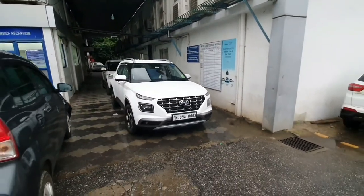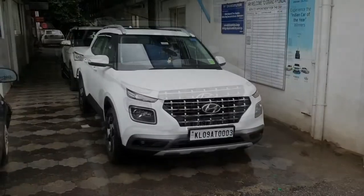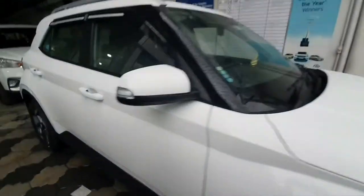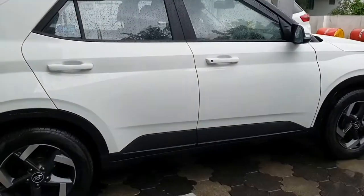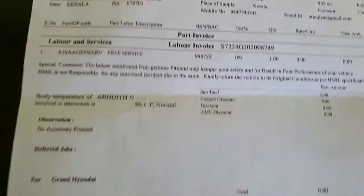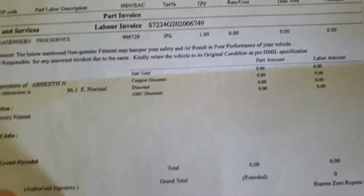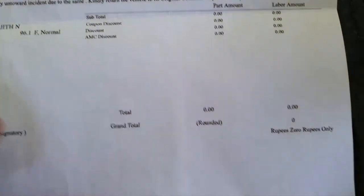It's heavily raining here and I am unable to shoot much. Overall I am happy with the first service experience. The car looks very neat and tidy, not even a single dust inside. As Hyundai assured, they didn't charge for anything — the service cost was absolutely free. The door fix and the wiper washer refill were also done free of cost.